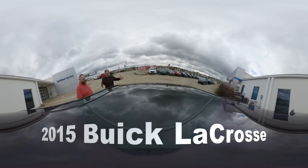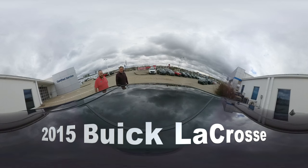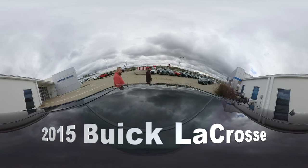JJ, tell us about this car. This is nice. This is a 2015 Buick LaCrosse Premium 2. This is a pretty nice car. It's beautiful. It's gorgeous.